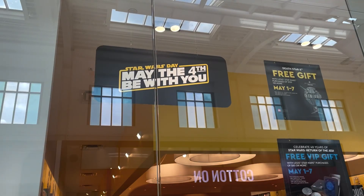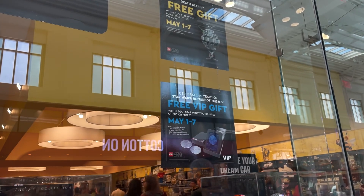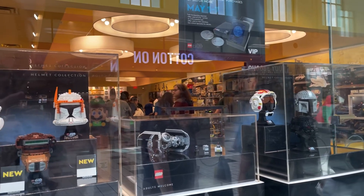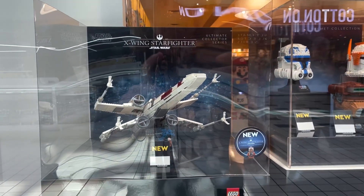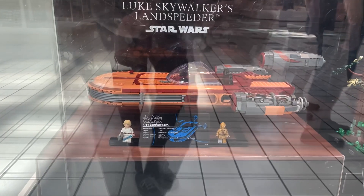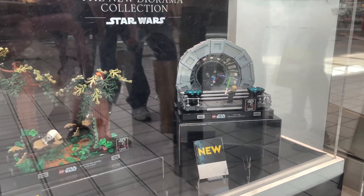We are now at the Lego store and right in front they have a huge display. There's a bit of a line so I'm checking it out — it's a Star Wars May the 4th Be With You display. They have some free gifts if you buy certain things, and you can see helmets, the TIE Interceptor, Commander Cody and Rex helmets, the brand new X-Wing with Luke Skywalker, last year's Luke Skywalker's Landspeeder, the brand new Return of the Jedi Endor Forest set, and the Emperor's Throne Room.